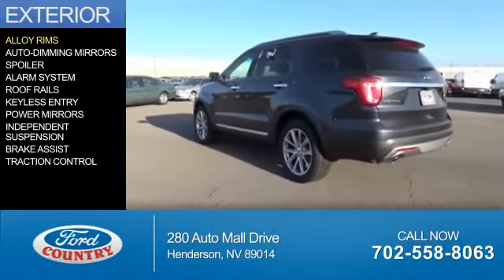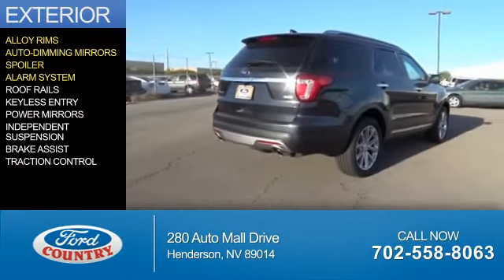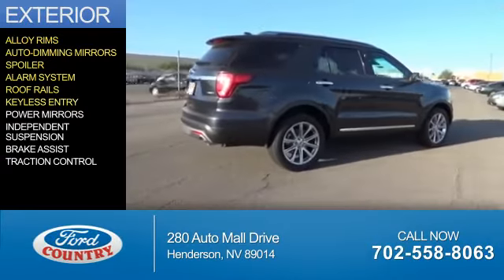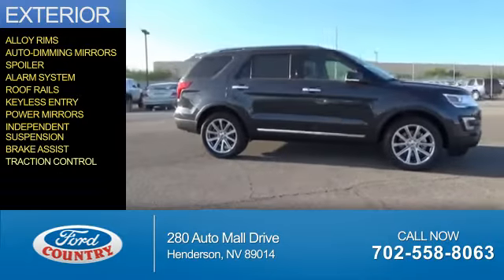The features include alloy rims, auto-dimming mirrors, a spoiler, an alarm system, roof rails, keyless entry, power mirrors, independent suspension, brake assist, and traction control.